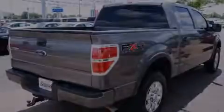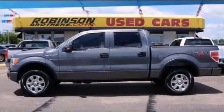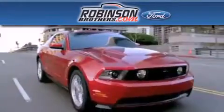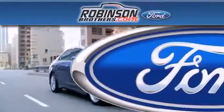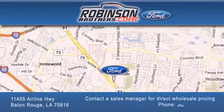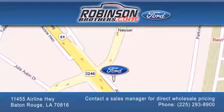Contact us today and schedule your opportunity to see this vehicle in person. Thank you for shopping at Robertson Brothers Ford, located at 11455 Airline Highway in Baton Rouge. Please contact our Business Development Office at 225-293-8900 for special wholesale pricing. Give us an opportunity to earn your business.